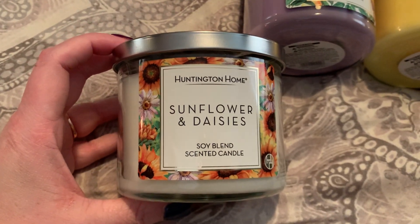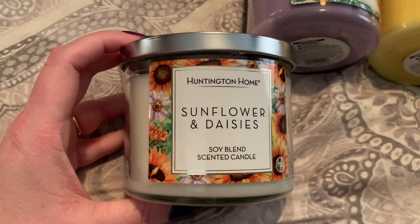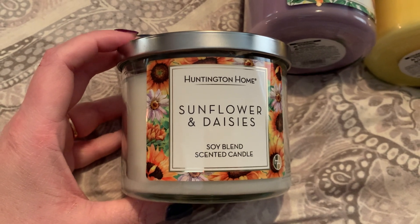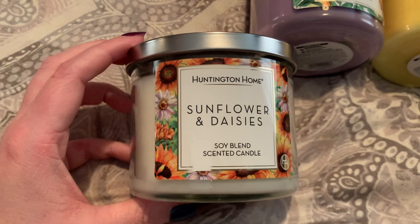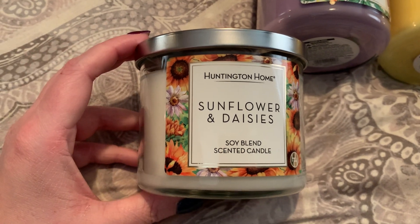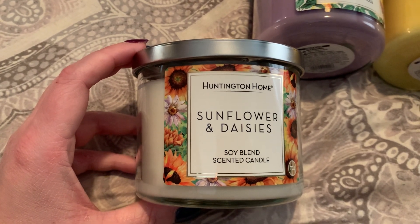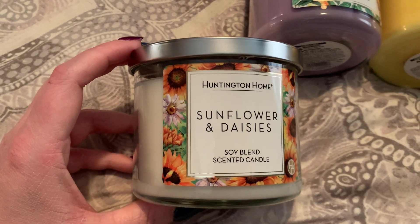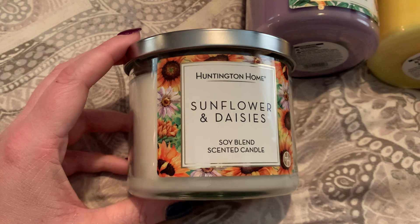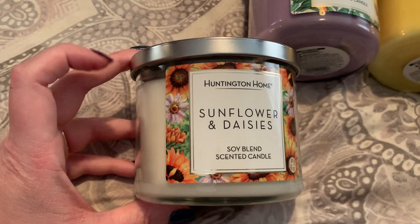The first one I have here is Sunflowers and Daisies. I definitely think that, hands down, this is my absolute favorite label of the bunch. I noticed this jar, as well as the yellow jar and the blue jar, were a little bit smaller than the purple jar. I think that was a change in production because these seem to be a better quality jar. I've been buying Aldi Huntington Home Candles for quite some time now, and the glass is rather thin on them — I have broken a few. I do know that some people had issues with them breaking while burning.